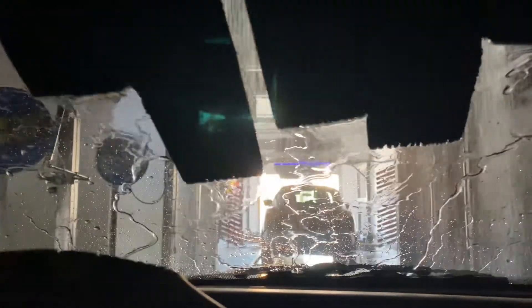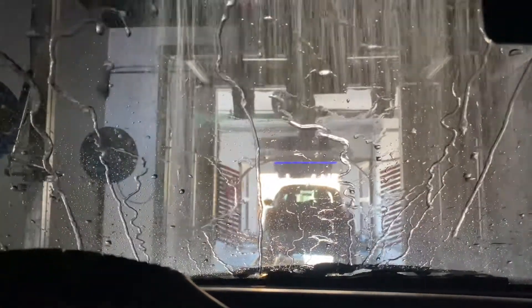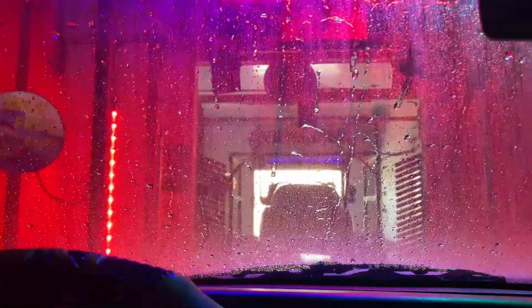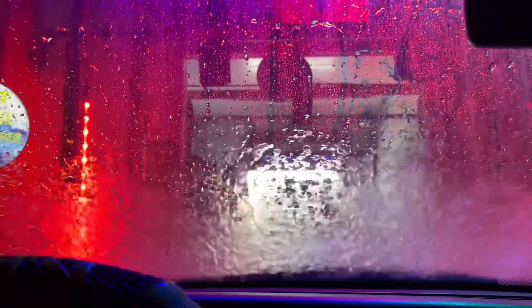After the car wash, they have a vacuum area where you can vacuum your car, and the vacuum is free — you don't even have to pay. Some places charge a couple quarters to vacuum. So why would you go to a quarter car wash and spend like $6 to scrub, then turn around and pay $1.50 in quarters to vacuum out your car?